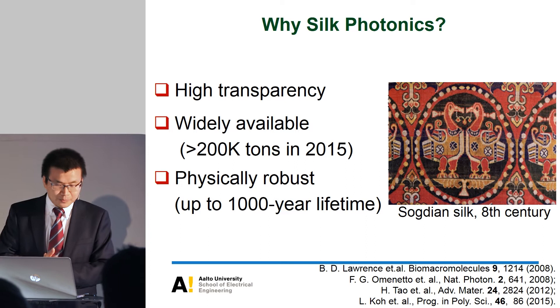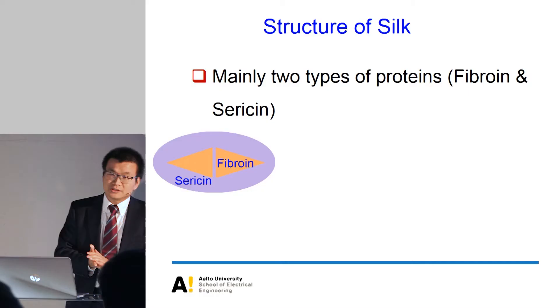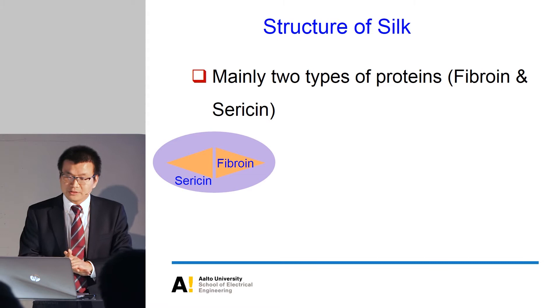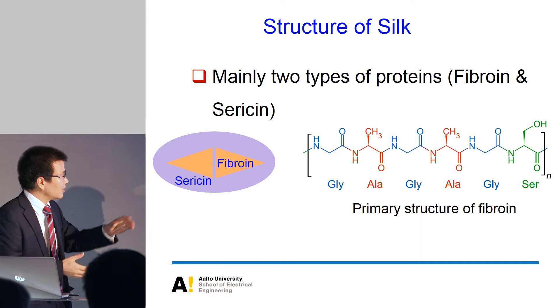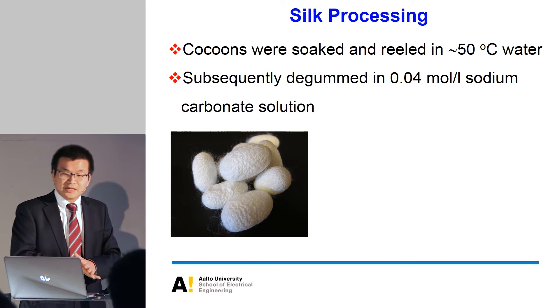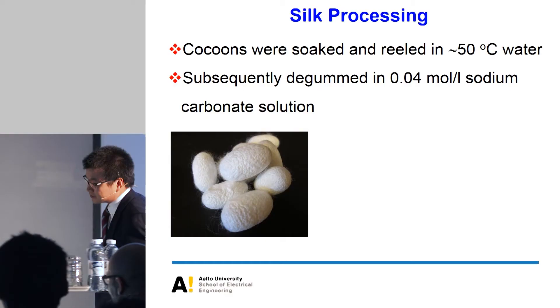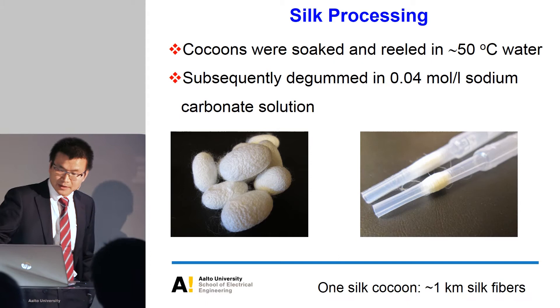This is the structure of silk. Typically you have two proteins: in the center you have fibroin, and the outside coating is sericin. The structure of fibroin is generally a sequence of amino acids. To make the silk device, we get the silk cocoon, put it into water, then into sodium carbonate to remove the outer sericin protein. One silk cocoon can make around one kilometer of silk fiber.